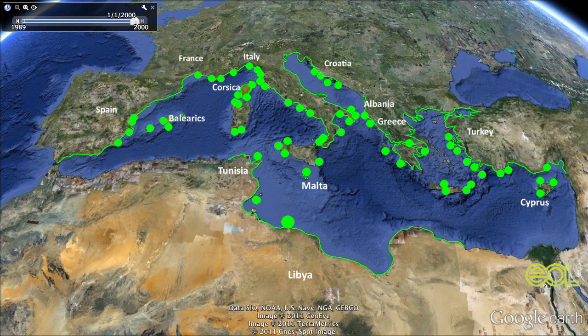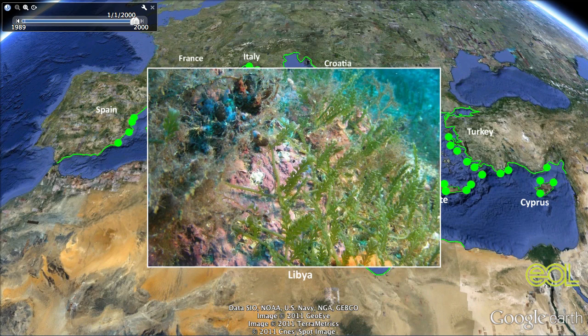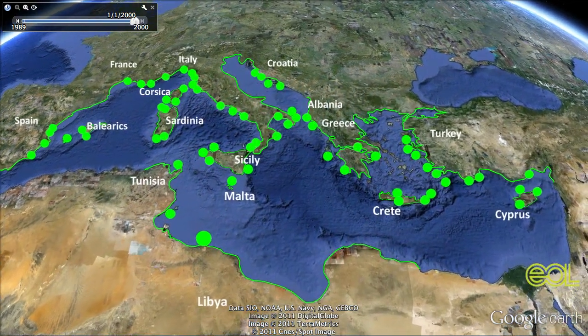Not to mention all the big islands — the Balearic Islands, Corsica, Crete, Sardinia, and Sicily. The reason for Cylindrosia's conquest is that usually when it comes up against one of the native brown or red algaes, it wins. Cylindrosia just grows faster, so it's not even a contest.